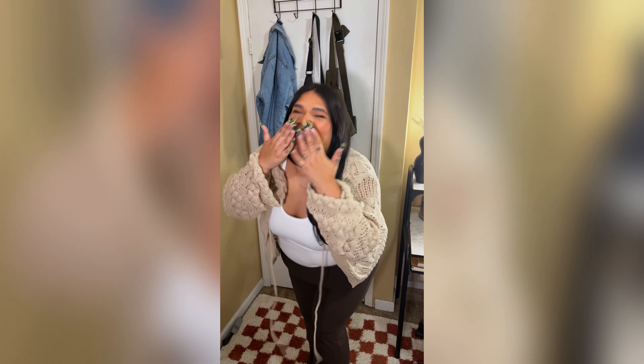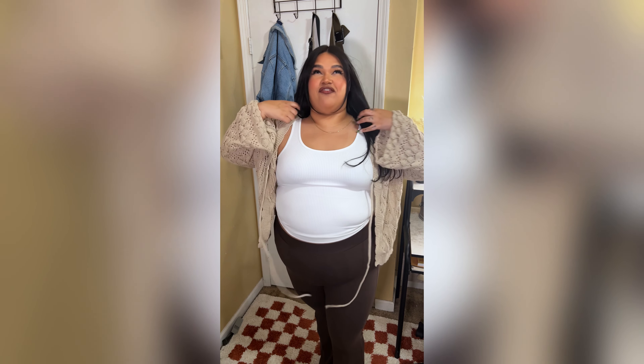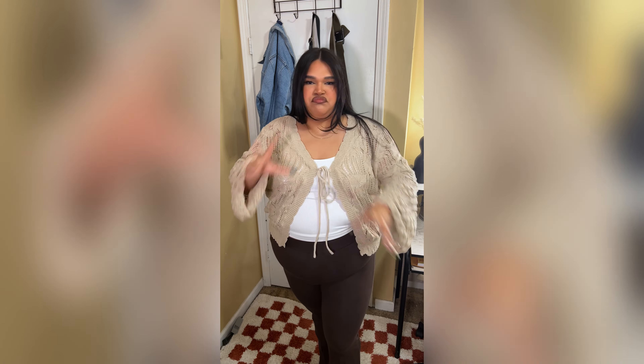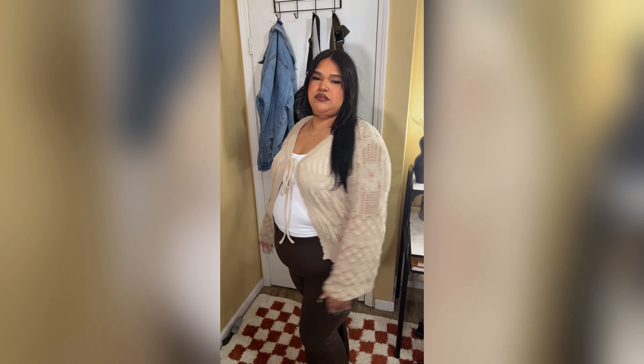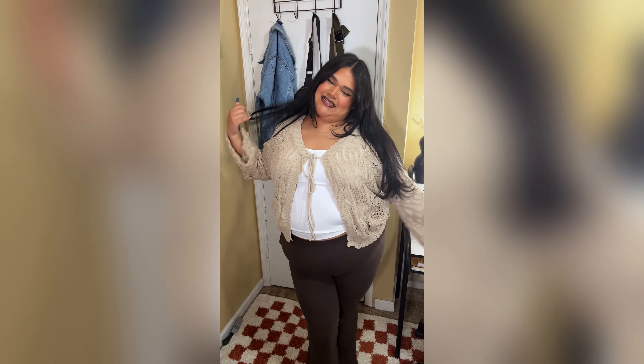Are we seeing this, baby? It ties in the front! First off, the cream color — second off, as a tall girlie I already have problems with sleeves, but look at her, she sits perfect. Are we seeing the quality? I need y'all to peep the pattern. I feel so cutesy! When BloomChic came around with this, I seen it and I was like, I need it in this color.